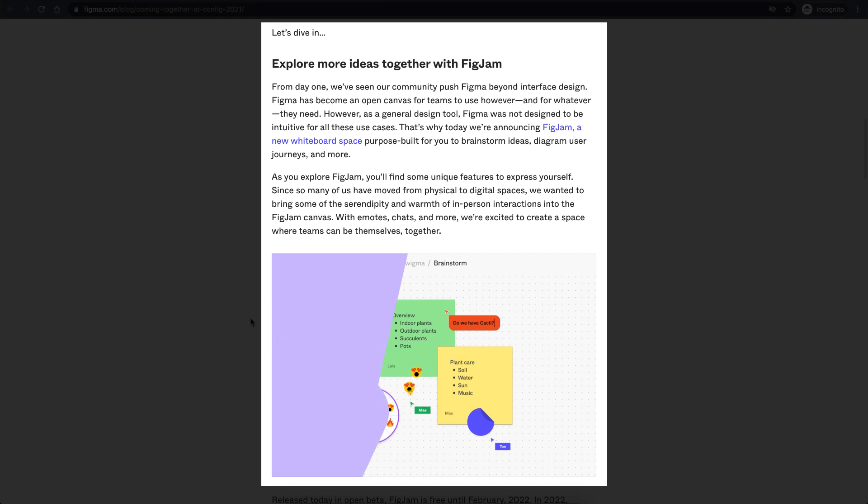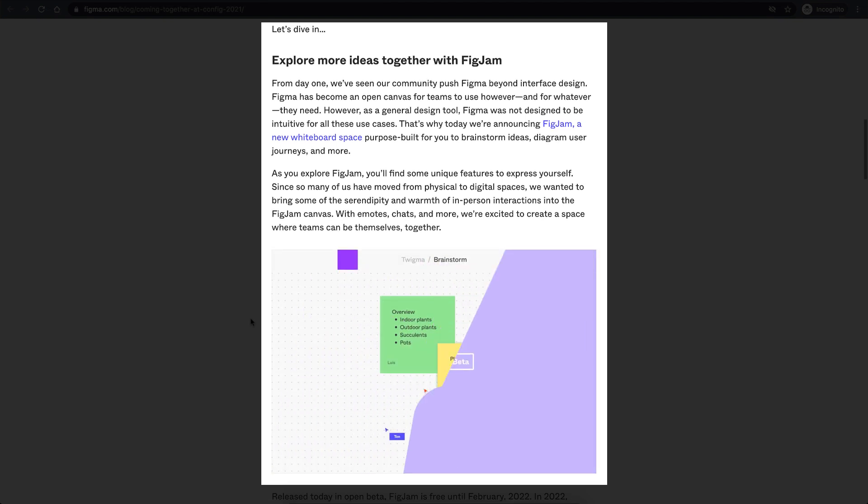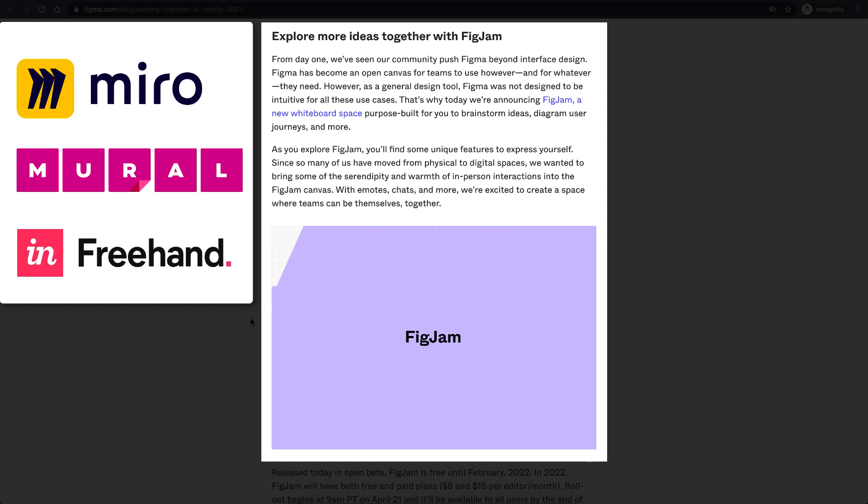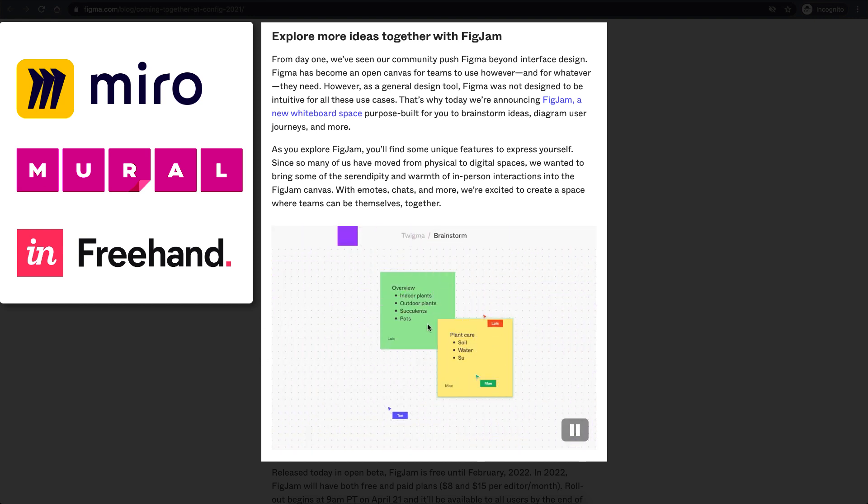The first announcement is a new tool called FigJam. This is a tool similar to Miro, Mural, and Freehand by InVision — whiteboarding tools that allow you to brainstorm with multiple users and come up with user flows. This is going to be tough competition for Miro and others.